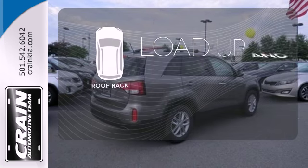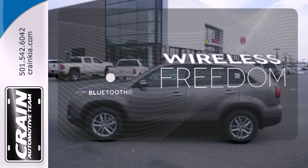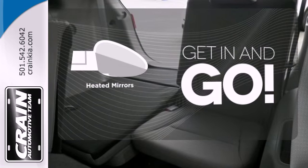Load up and go, bring all your gear with a handy roof rack. You don't have to put your life on hold when you have Bluetooth. Heated mirrors improve visibility in frosty weather.